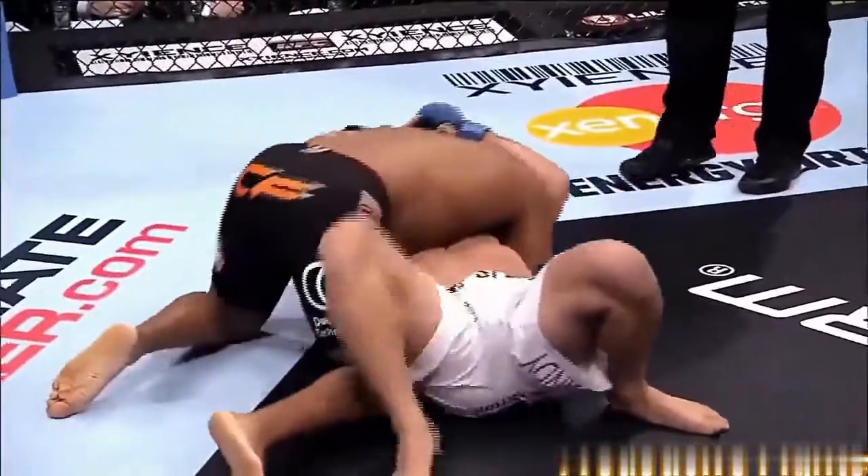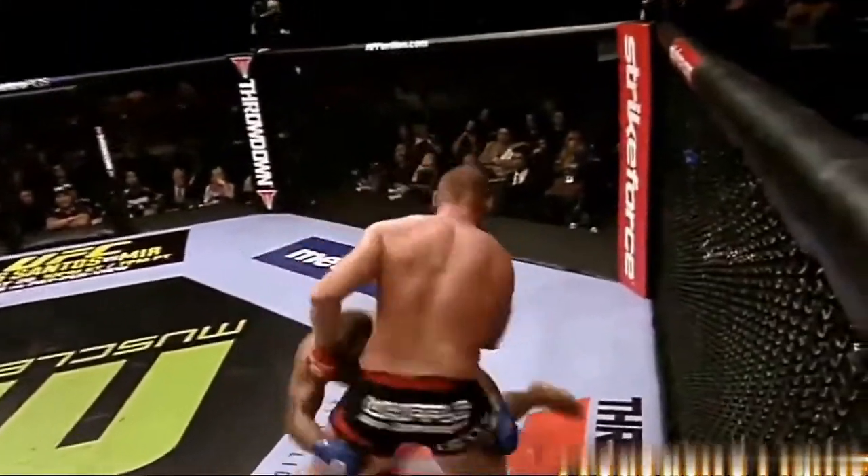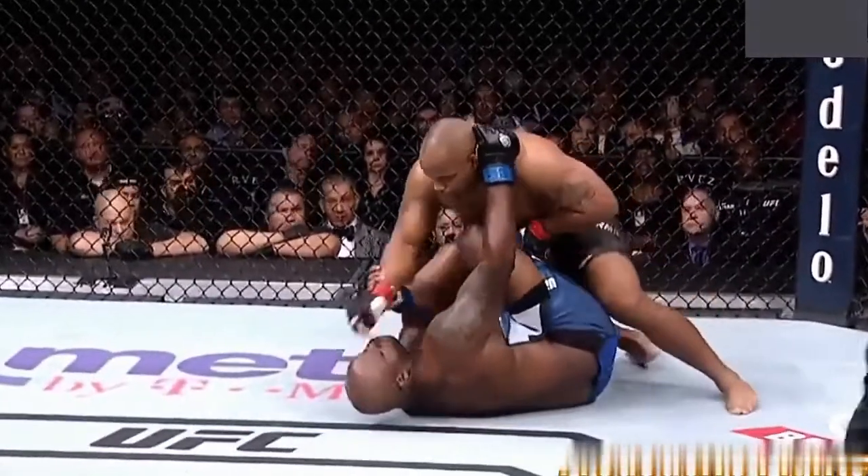Nice defense there by Starring, but it didn't last long. Cormier takes Starring down. Having been a champion, missing with a spinning backfist — it takes years to perfect striking. But with a guy like DC putting all that weight on him, he just does it again. It's just simple single legs too.